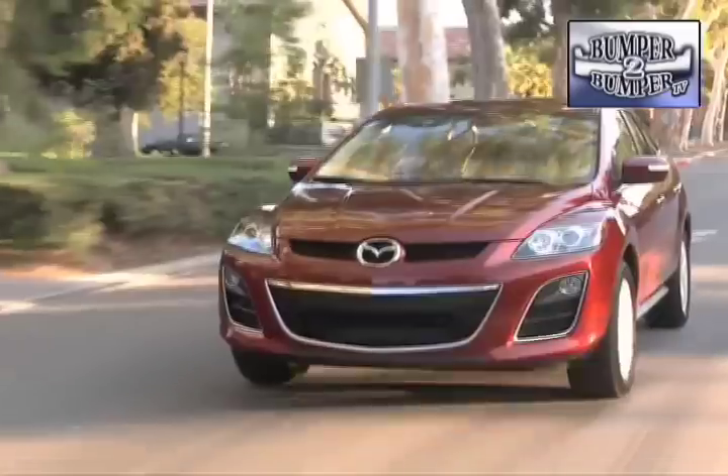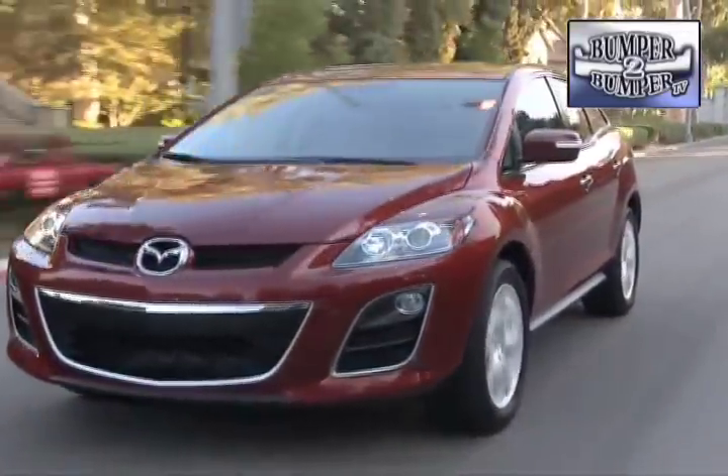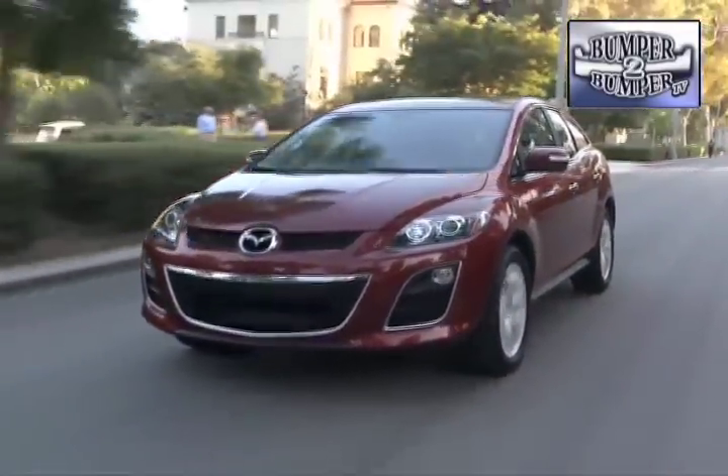Wisely, Mazda is moving away from the boxy styling that dominated a lot of its vehicles when the company was a subsidiary of Ford, whose management at the time demanded cookie-cutter approaches across many of its product lines.